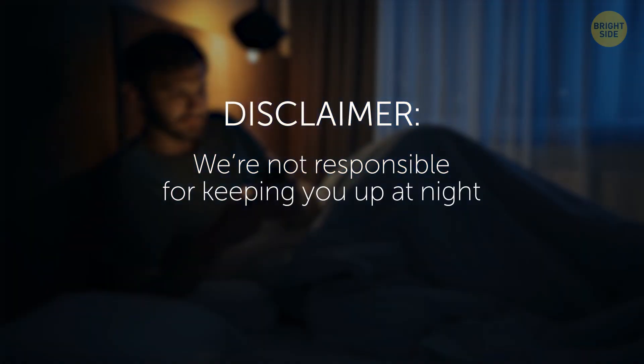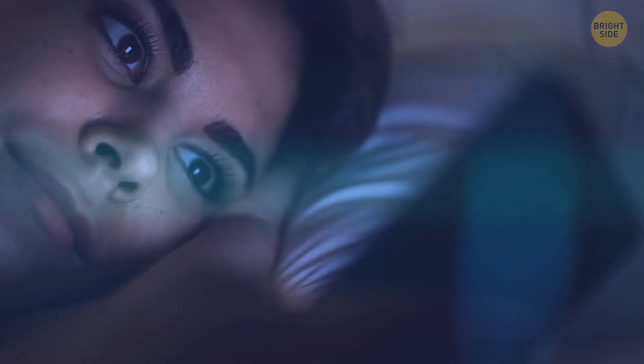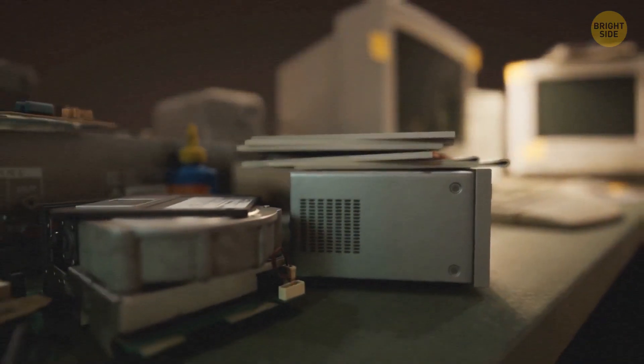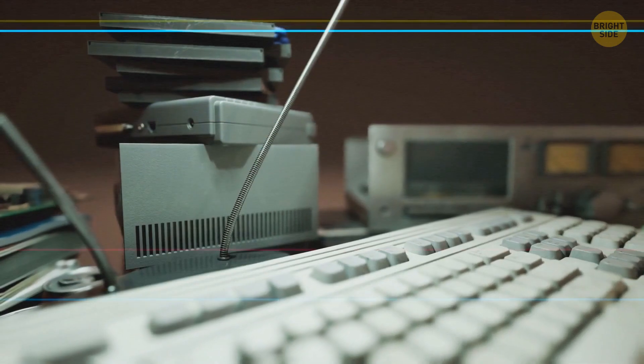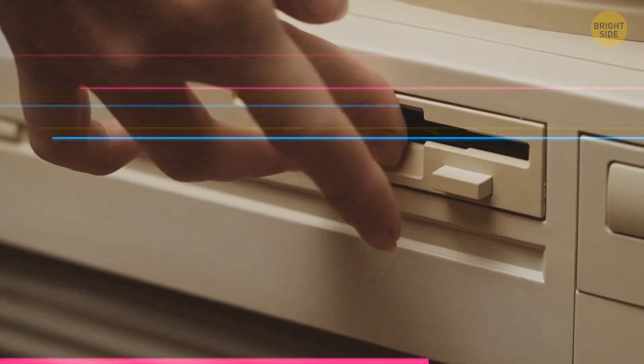Disclaimer: we're not responsible for keeping you up at night. It's just that we often don't check the clock before realizing it's way past our bedtime. Before smartphones, there were computers — and computers are still around today. But getting any sort of information required you to go to the nearest desktop and boot up your modem.